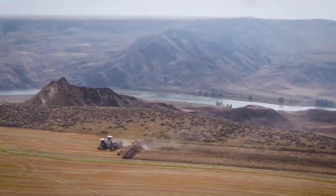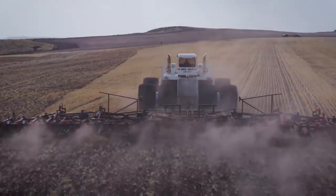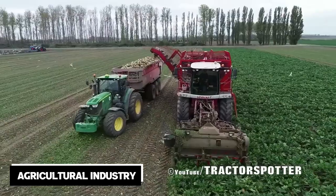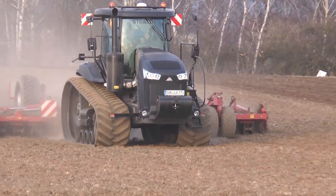I know some of you might be thinking, what's so interesting about tractors? These machines are more than just your everyday farming tool. These are the giants that redefine the word power in the agricultural industry. Get ready to be blown away as we count down the 10 biggest tractors ever built.